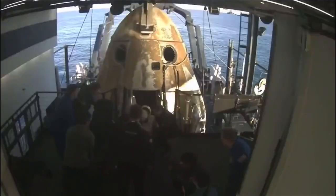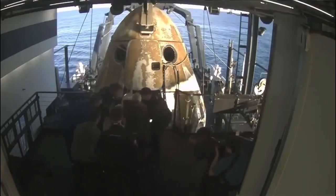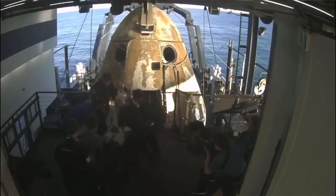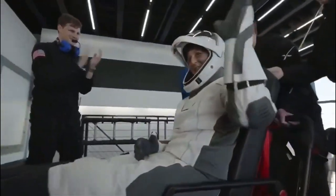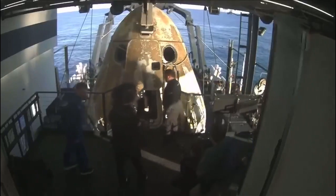Like her other crew members, she now will be assisted onto the mobility aide. There we have it — some waves, some thumbs up and some smiles. Definitely seems to be a theme among all recovery operations.